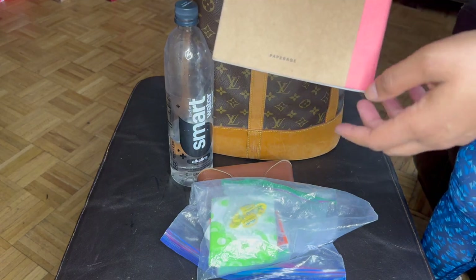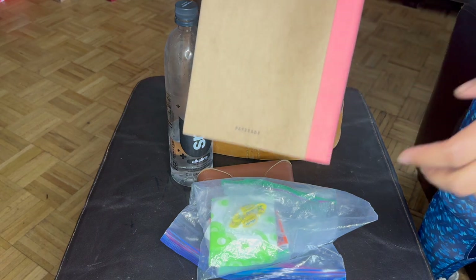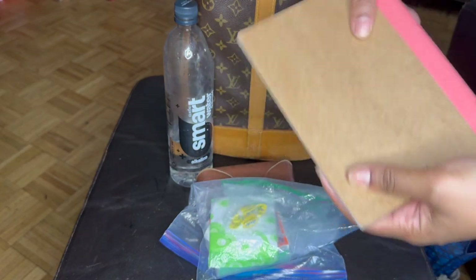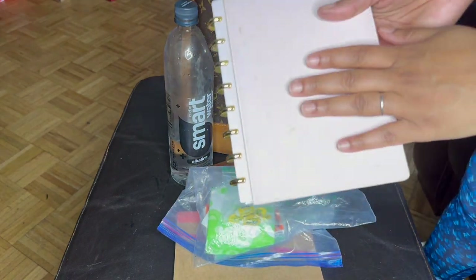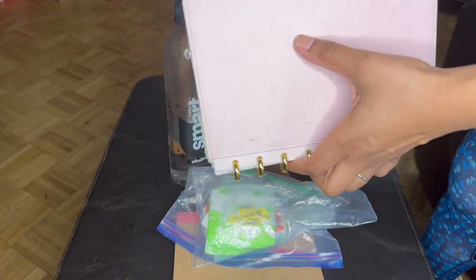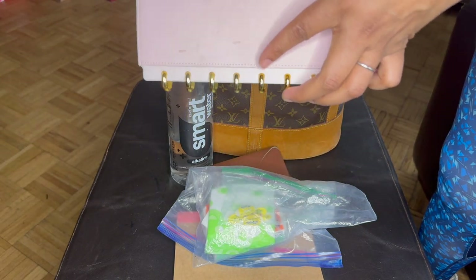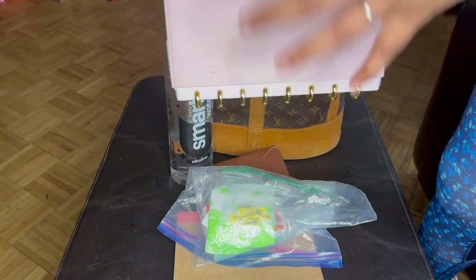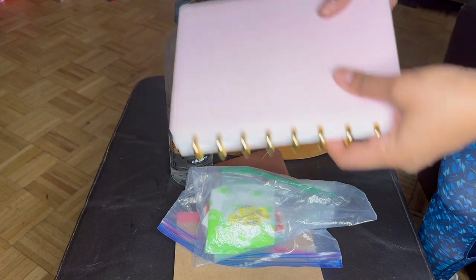This is a notebook from Paperage — I'm not sure how you really pronounce it — and I write a lot of notes in here. I'm not going to turn it around because my full name is on here, but you get the picture. I also have this Martha Stewart notebook that I got back in the day, and this is where I keep all my notes for a few projects I'm working on. These are my book notes — I'm trying to write two separate books, fingers crossed — and this is where I keep some of those notes, and I'll type some of them up.